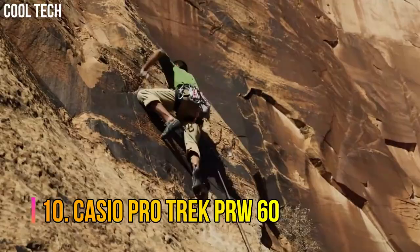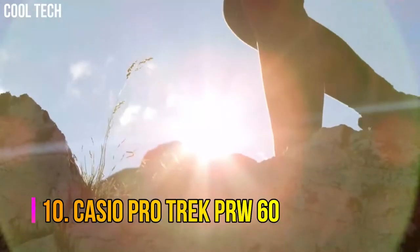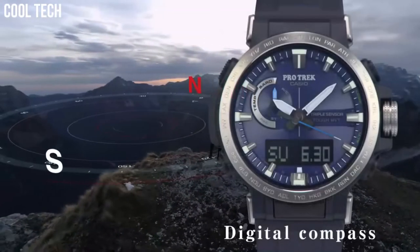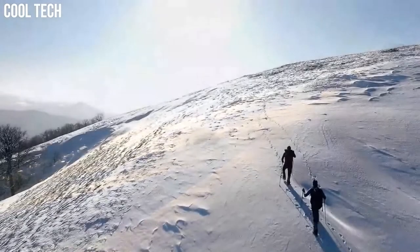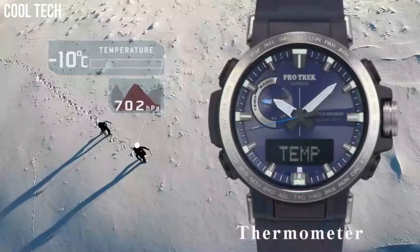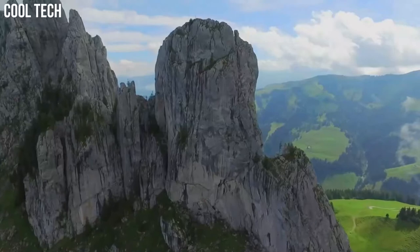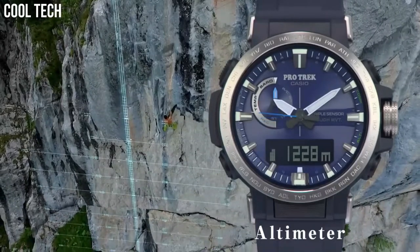Number 10: Casio ProTrek PRW60. Substantial downsizing is achieved while retaining such advanced functions as a fusion of intuitive analog and functional digital displays. Triple sensor, multiband 6 radio controlled, solar power timekeeping. This is authentic gear with improved outdoor practicality that fits in beautifully wherever you go. Water resistance: 100 meter.